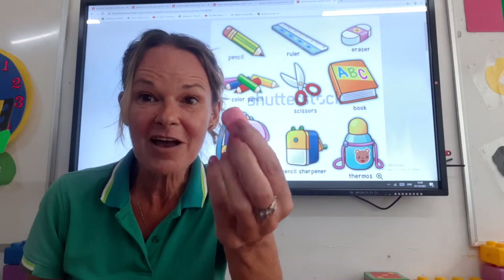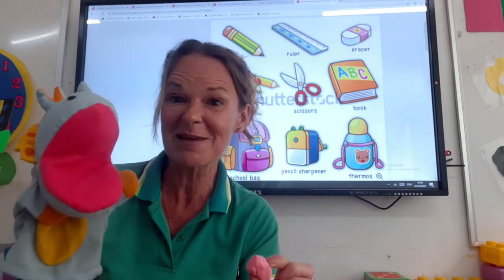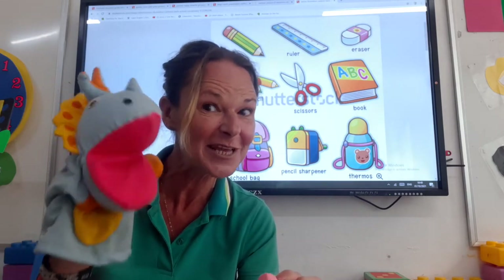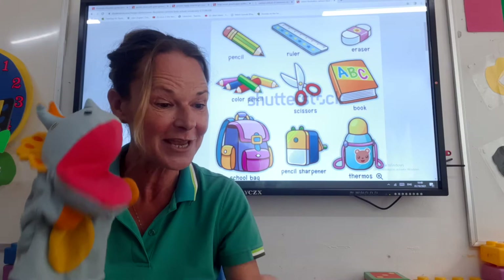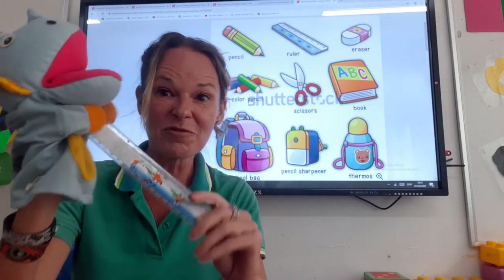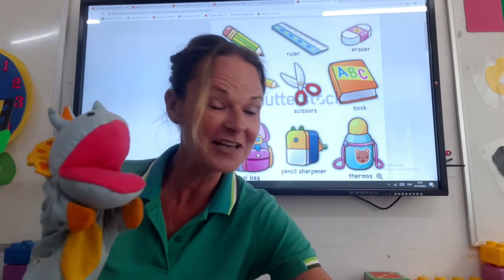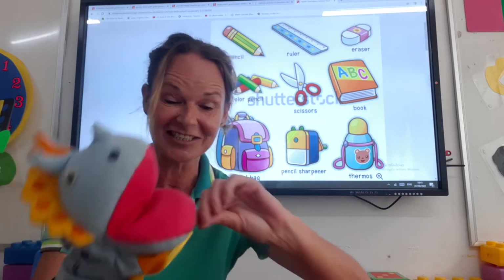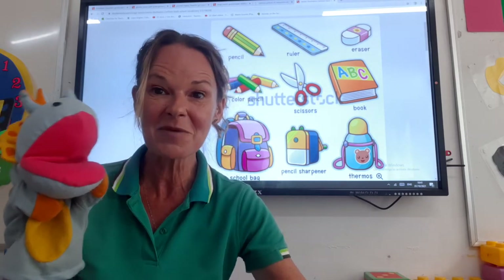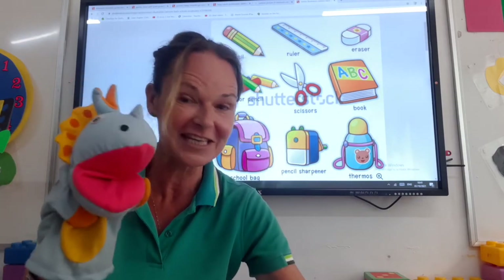We're going to need a rubber or an eraser in case we make a mistake. It's okay to make mistakes, isn't it Dina? Yes it is. Everybody makes mistakes and don't be afraid to make them. Now what else might we bring? We've got a ruler. We're going to need a ruler to draw some nice straight lines. And maybe scissors for when we make things. And maybe some glue to make lots and lots of pretty things.